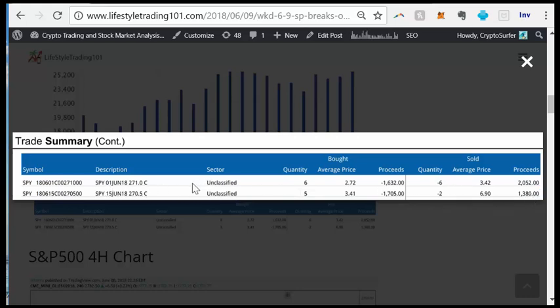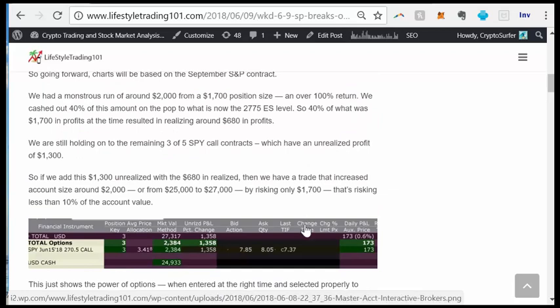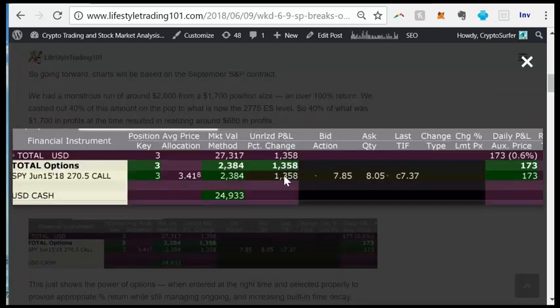You can ignore the first row — that's a previous alert where we bought six and sold six, bought for $1,600 and sold for $2,000, roughly $400 profit. This current trade looks like less because we only sold two of them — we're still holding three contracts that seem on track to make more. This is straight from the Interactive Brokers statement. You can see the move up from $25,000 to $27,000, with unrealized gains of $1,300 on a cost basis of $1,000 for the three-contract position.